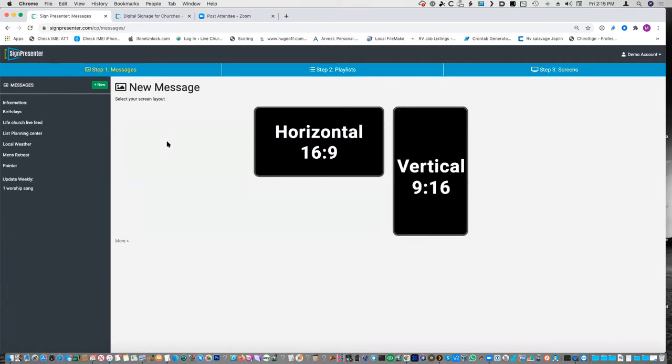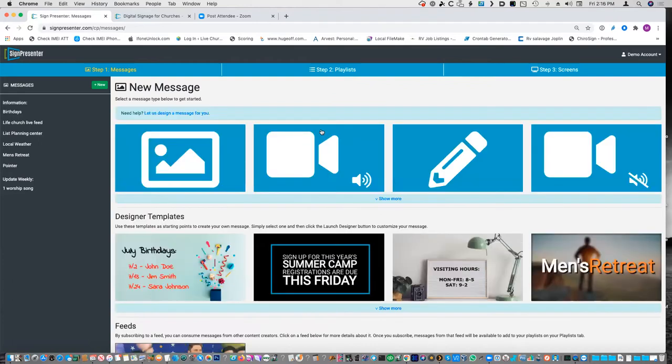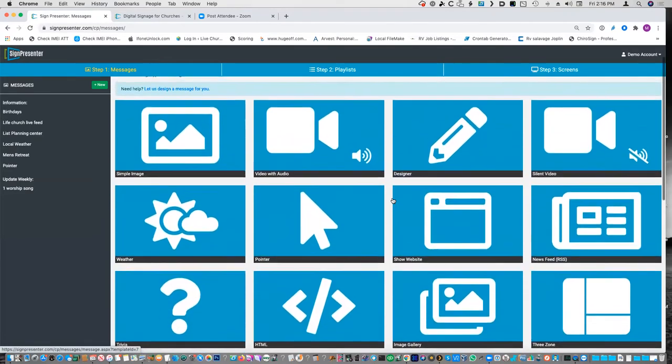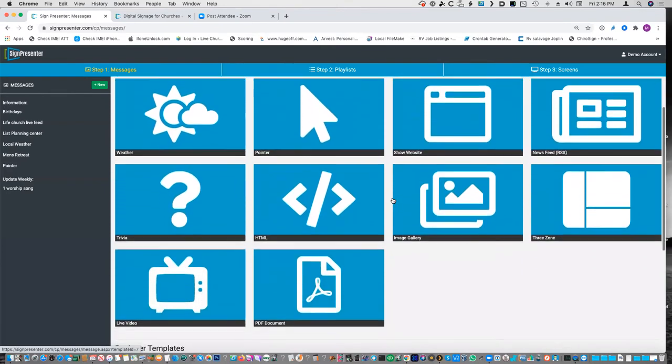Let's go through what it looks like. You saw me log in — this is exactly what it looks like. There's a video right there that will show you how to make your first one. There are three steps: one, two, and three — the messages, put them in a playlist, then put them on the screen. For messages, you choose whether you want horizontal or vertical, and then you have all these different types of messages.